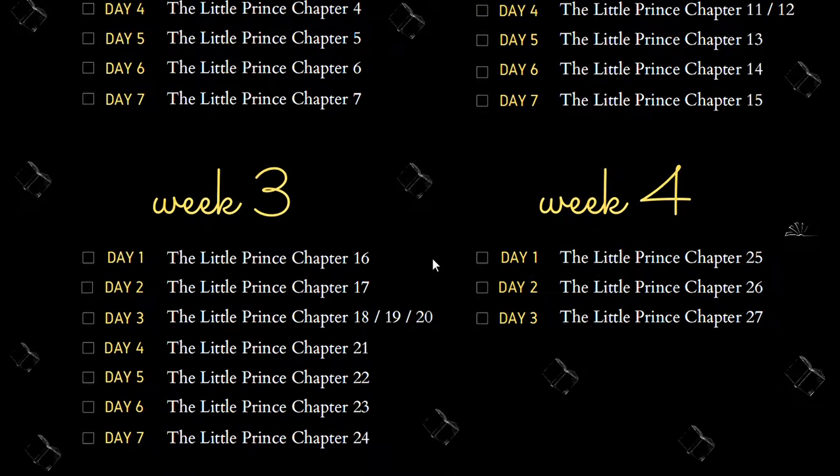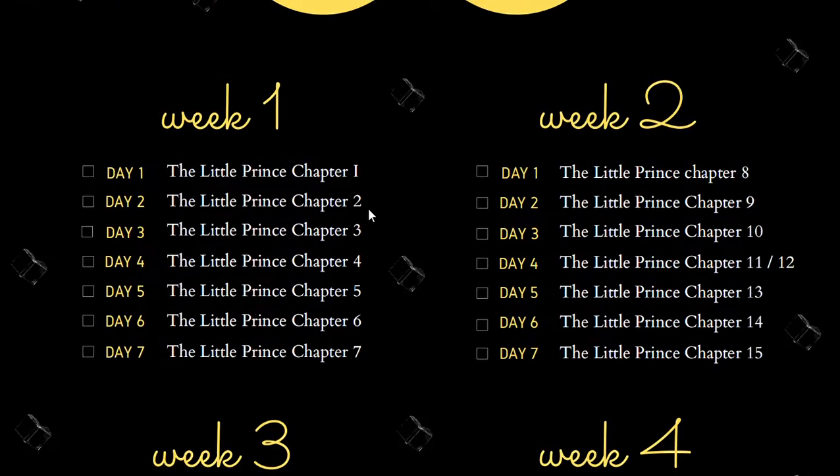I actually recommend you to print it out and put it on your wall. Every day as you read, just put a tick right here and complete the task.